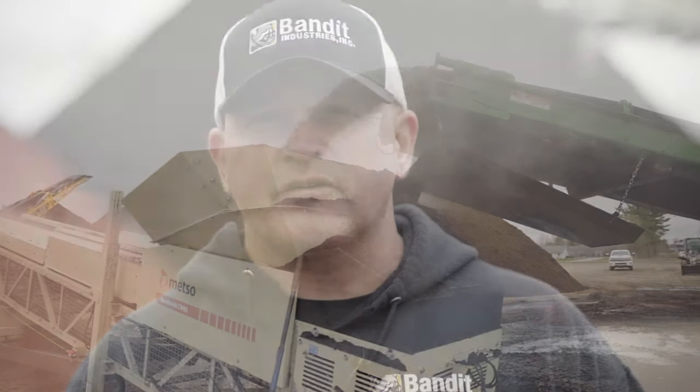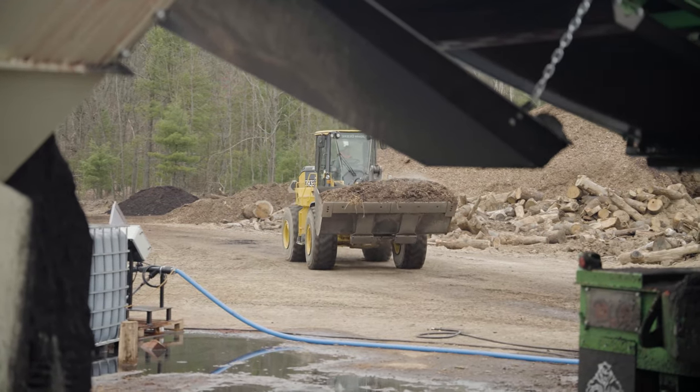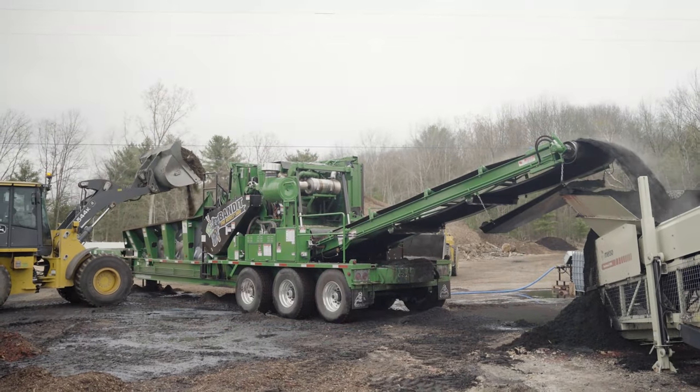Alpine Tree Service goes out and does a lot of land clearing and residential tree work. They bring all their material back to their yard and then regrind it through the grinder, making colored mulch for retail sales.